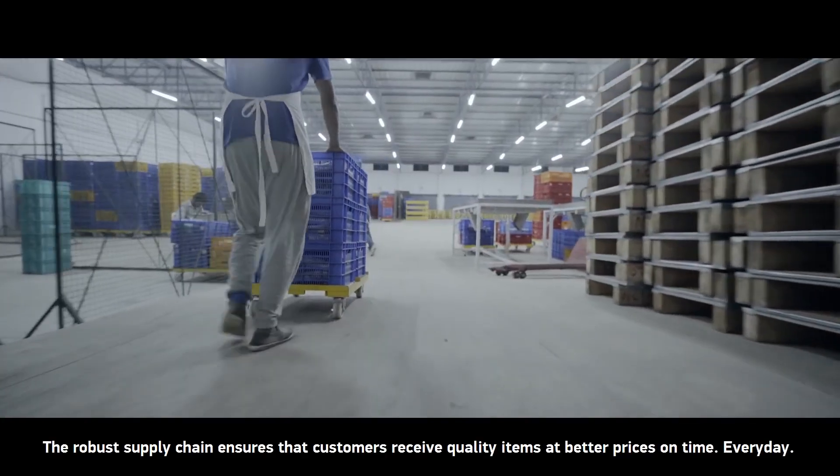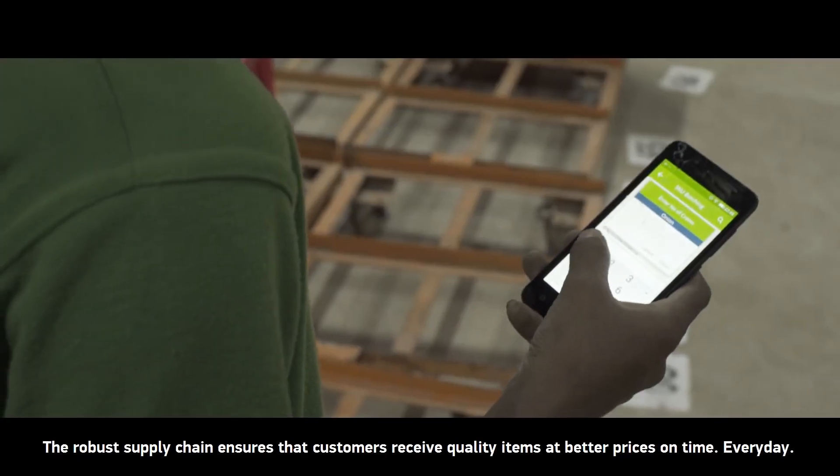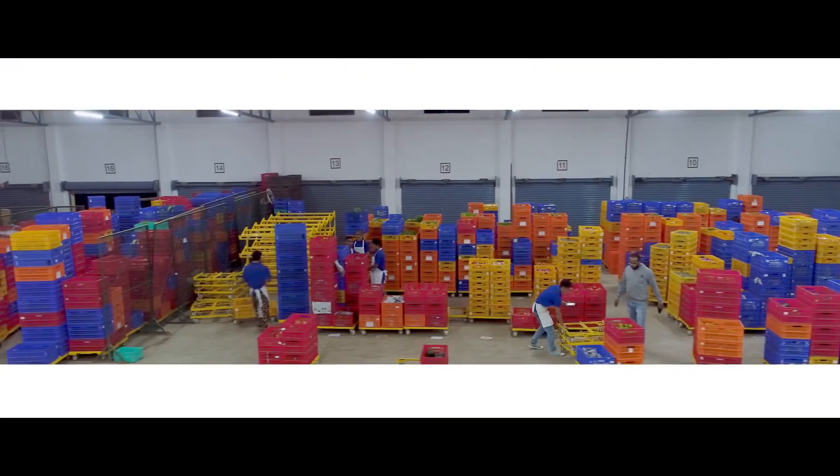The robust supply chain ensures that customers receive quality items at better prices, on time, every day.